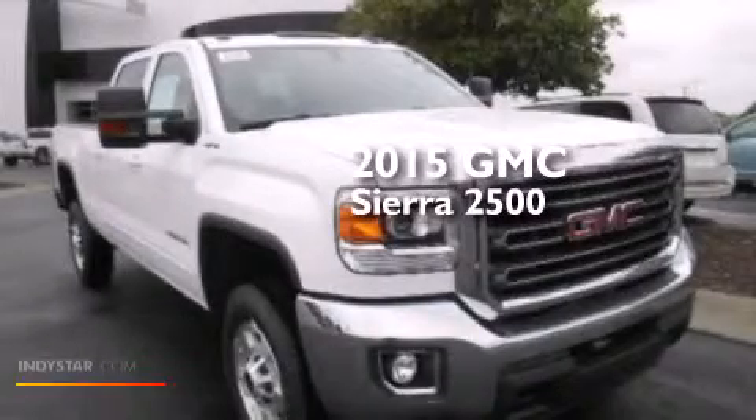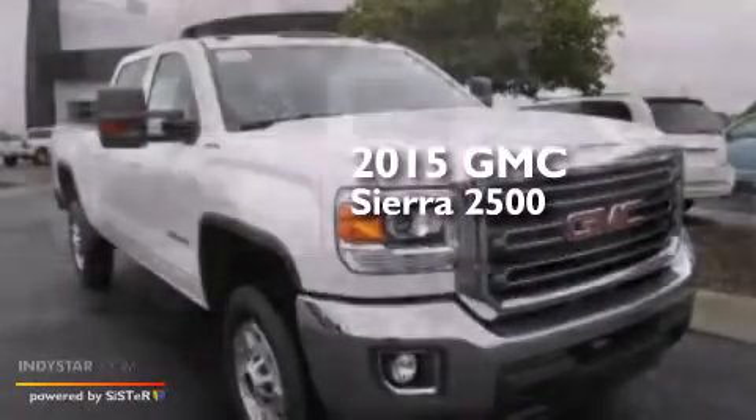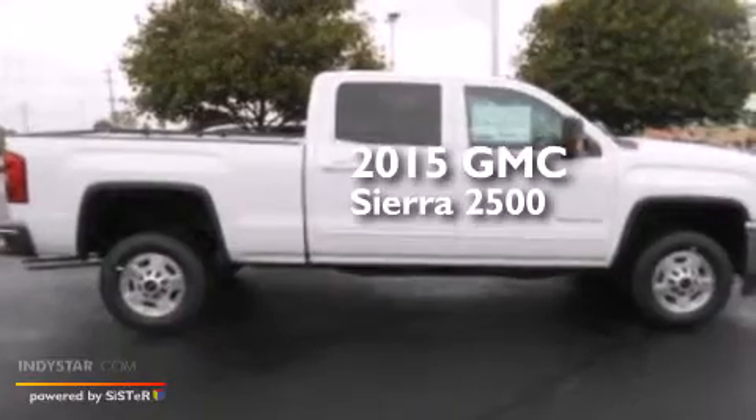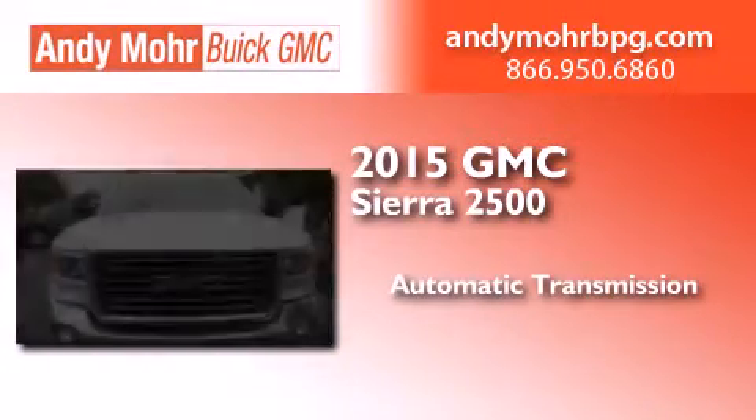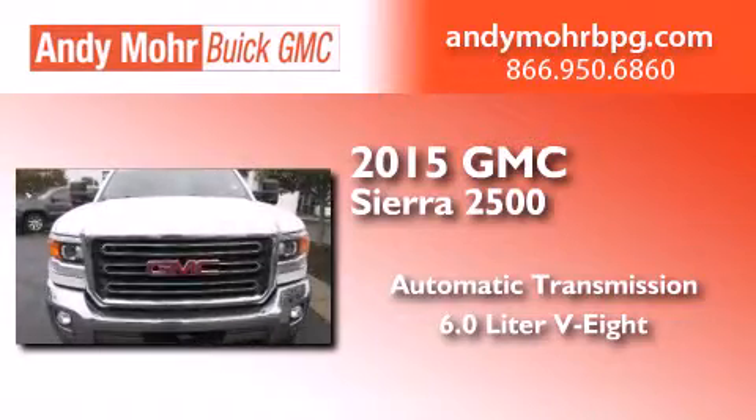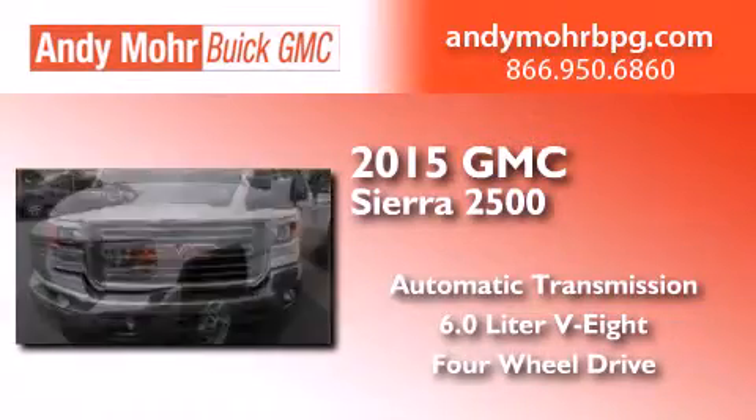This is a brand new 2015 GMC Sierra 2500. This truck has an automatic transmission, a 6.0-liter V8, and the added capability of 4-wheel drive.